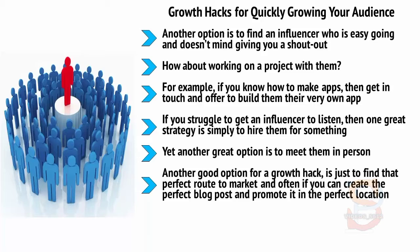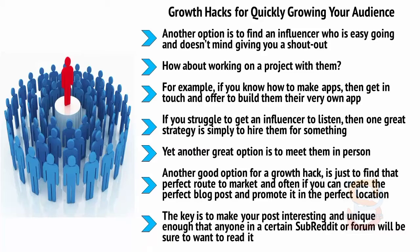Another good option for a growth hack is just to find that perfect route to market. Often, if you can create the perfect blog post and promote it in the perfect location, then you'll find that you can get a huge influx of traffic from just a single link. The key is to make your post interesting and unique enough that anyone in a certain subreddit or forum will want to read it, potentially generating thousands of clicks — several of whom might subscribe or even order a product.